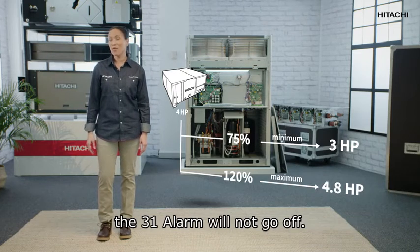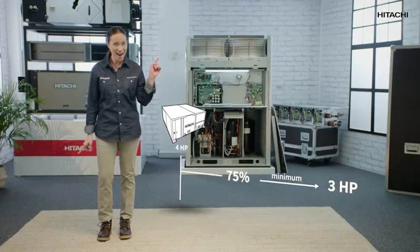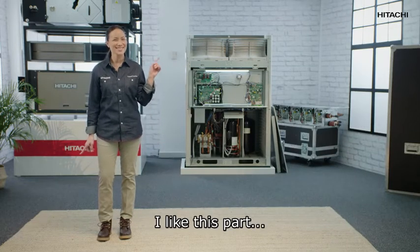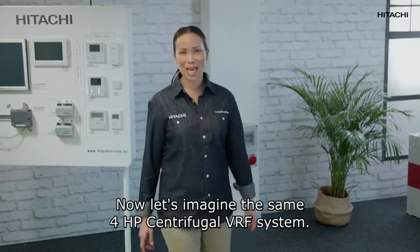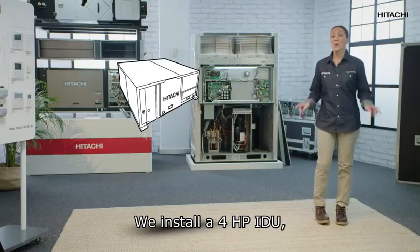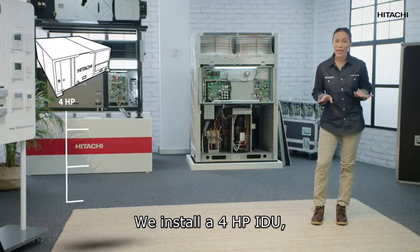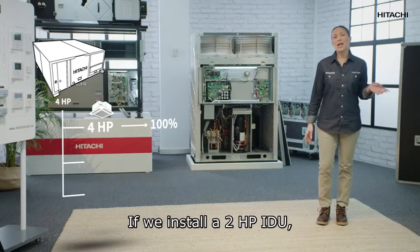Now let's imagine the same 4 HP centrifugal VRF system. If we install a 4 HP indoor unit, we get 100% performance. If we install a 2 HP indoor unit, the system would perform at 50%.